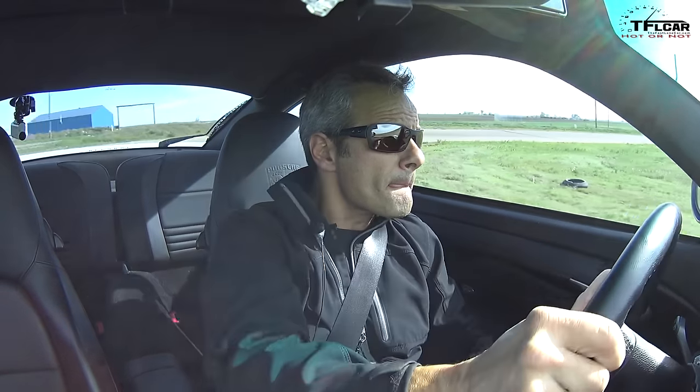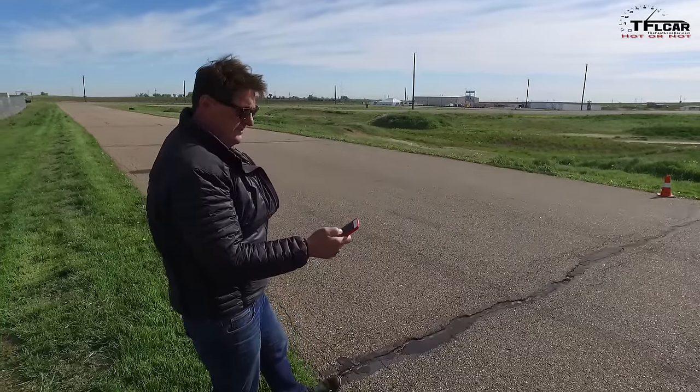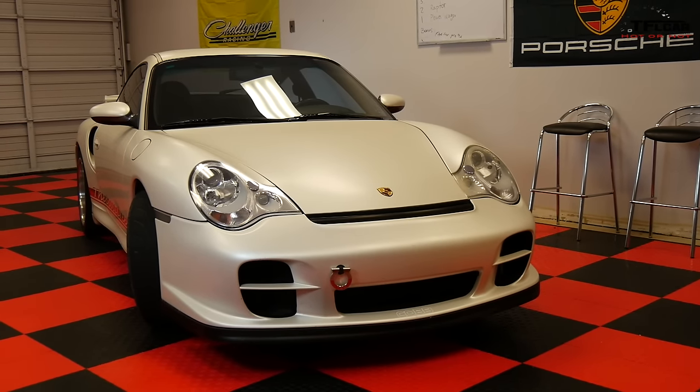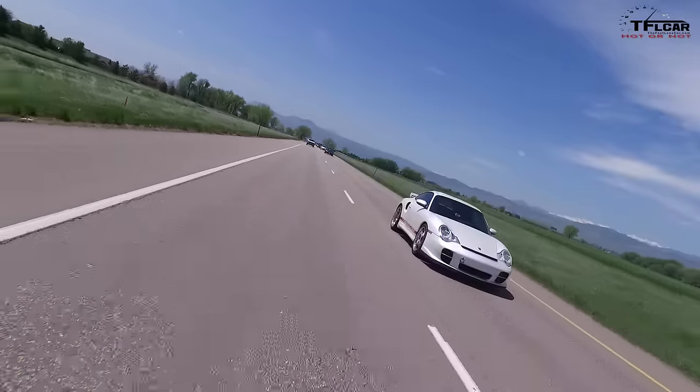The premise of the show is very straightforward. You take a car — and today it's that car, which is obviously not a new car. It's a 2002 Porsche 996 Turbo. You take it around the track, set a lap time, and I spend a week behind the wheel. Then we decide whether it's hot or not. I do it from an automotive journalist point of view, you do it from an expert race car driver point of view.